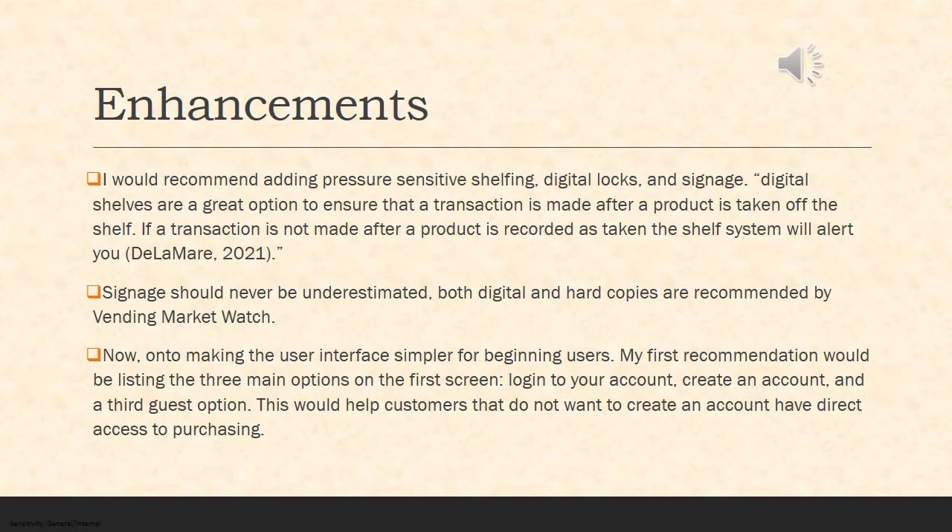Now on to making the user interface simpler for beginner users. My first recommendation would be listing very clearly on the first page your three main options, which would clear up a lot of confusion for first-time users. The three options I'd like to see on that screen would be: log into your account, create an account, or a third guest option that would allow you to continue directly to the scanning portion. This would give customers who don't want an account direct access to purchasing.